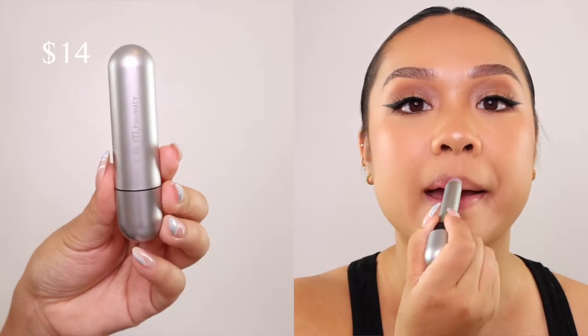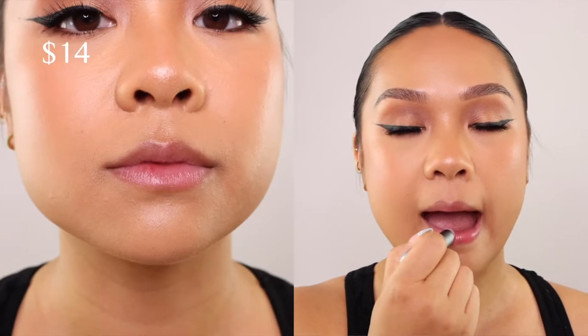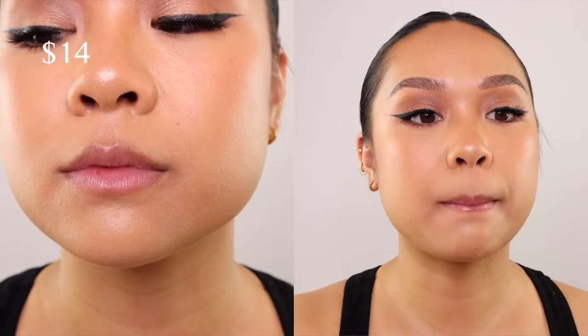First and foremost, let's talk about what this chapter consists of. It is a bunch of lip products because that is the sole focus for this third chapter. First off, we have the Everything Nice Lip Balm, a dewy formula with a lip enhancement system known to promote fuller-looking lips.